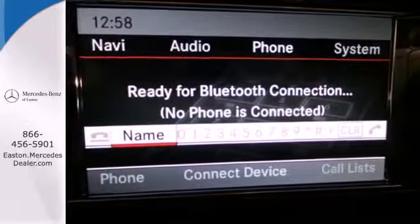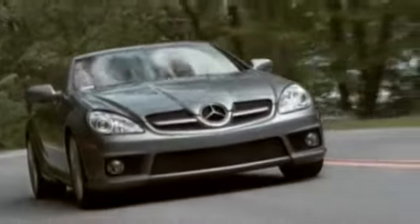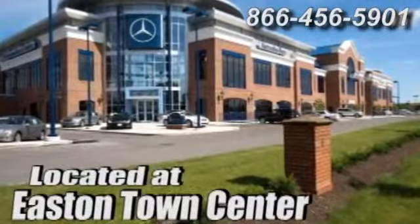Its pretty face belies its rugged attitude. Test drive it today. Come experience luxury the German way at Mercedes-Benz of Easton, conveniently located at Easton Town Center.